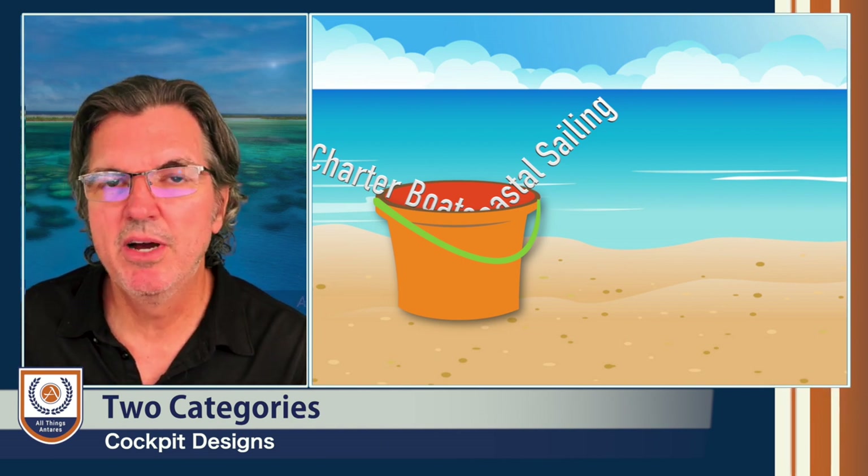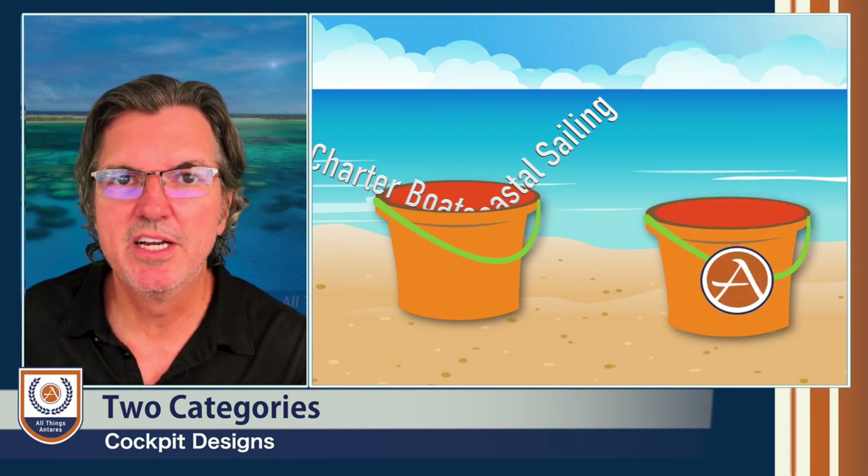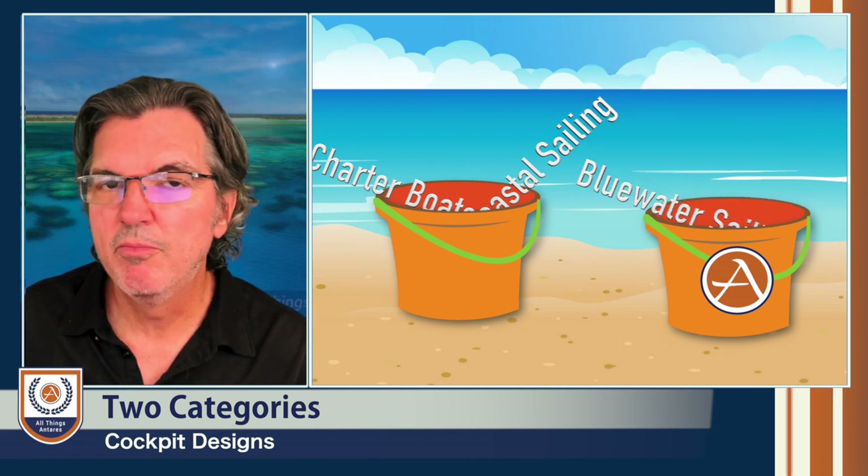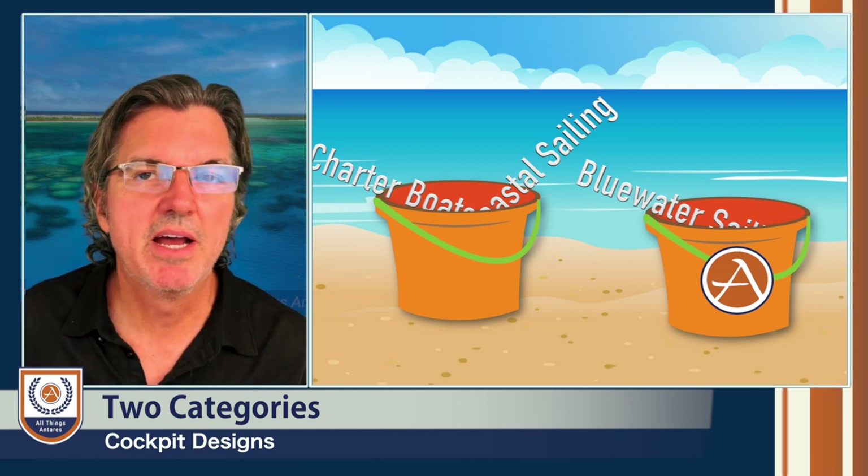And in the second bucket, we have those boats that are designed for true blue water cruising — those boats that will be sailing anywhere from one week to two weeks to three weeks on any given passage.